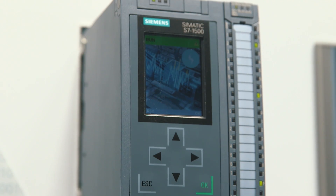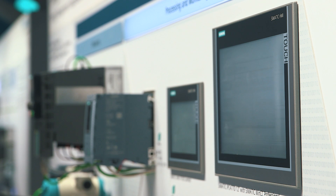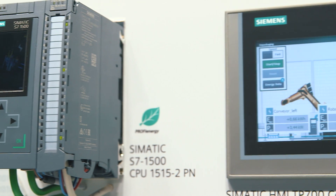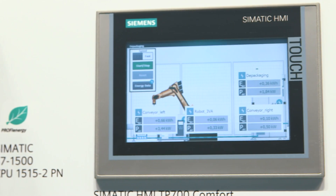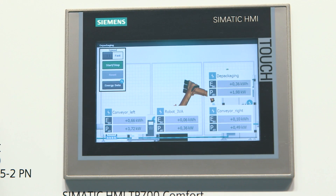The energy program for the SIMATIC S7 controller is automatically generated. Information from manufacturing can be linked with energy data in a smart way and then be visualized in the SIMATIC HMI or SCADA system.